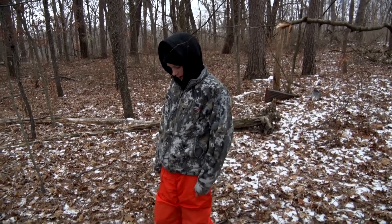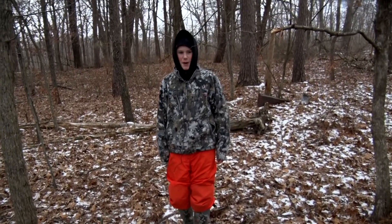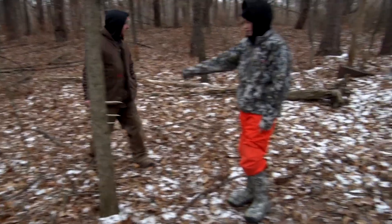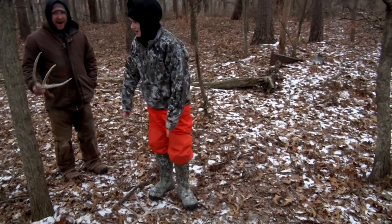I just found this shed here. Looks like a two-year-old, not very much mass, not a big brow tine, but my brother literally about walked on it. We just found that shed. I had a tree right in my way, and as I came around the tree I heard, 'Oh, there's one.' Look down — there's a freaking antler. We just found that one right there. That's the side to one of the bucks we call Crosby. And we just got a call saying there's another antler right in front of the box blind out there. Let's go check it out.